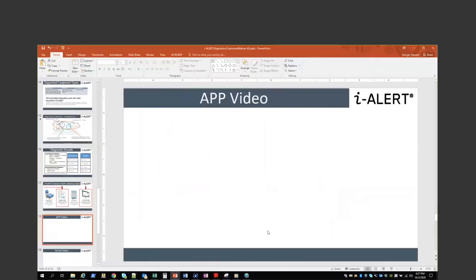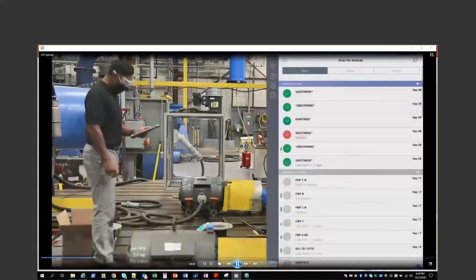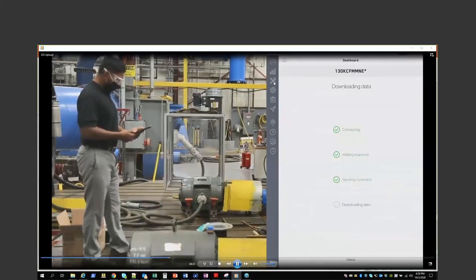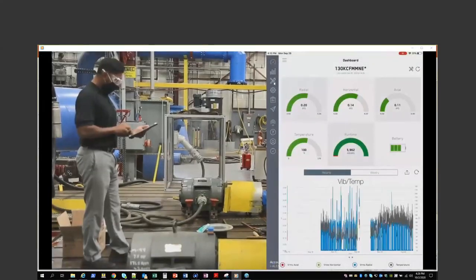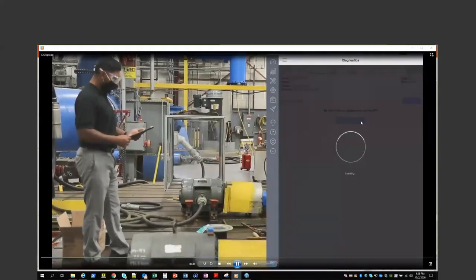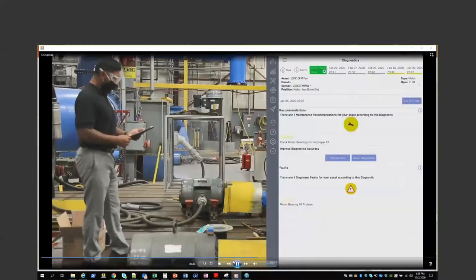Let me walk through a quick video of what it looks like from both the app and portal. From the app, you connect to the sensor as you normally do — nothing really changes there. The difference is in the Advanced Tools page, where diagnostics are now held. You can see spectrums already downloaded, click on one, run diagnostics right there, and get a result within seconds. That's how quickly you can get an idea of what's wrong.